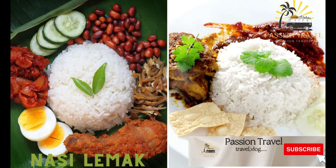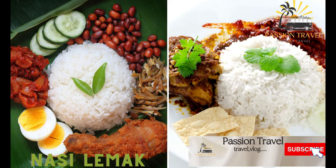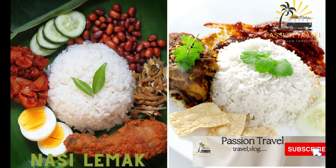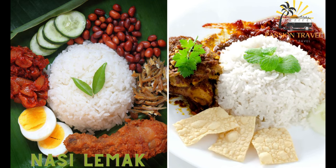Nasi Lemak. This is a fragrant rice dish cooked in coconut milk and pandan leaves, served with various side dishes such as fried chicken, ikan bilis, fried anchovies, and sambal, a spicy chili paste.